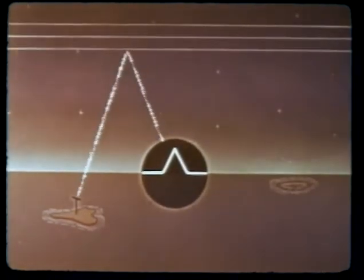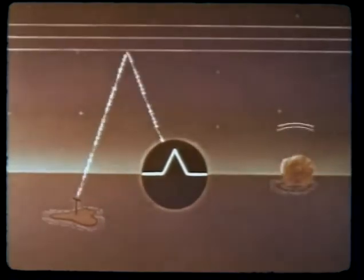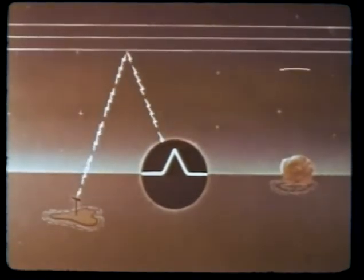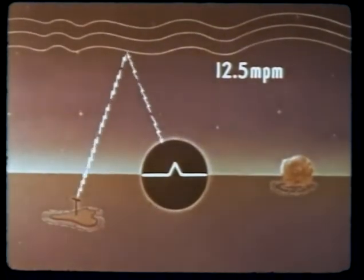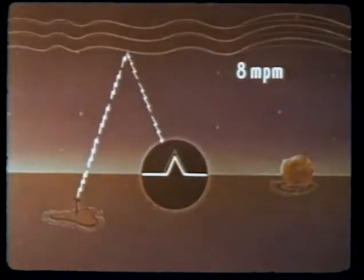The results of this experiment agreed with similar studies made on Operation Red Wing. The energy responsible for the first ionospheric disturbance travels at about 12.5 miles per minute. The energy responsible for a second disturbance travels at about 8 miles per minute.